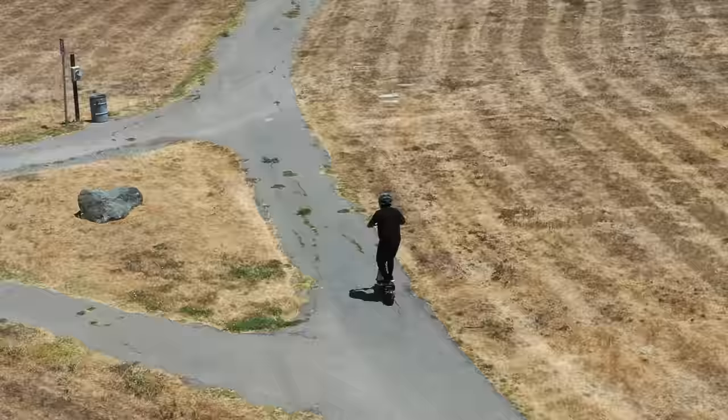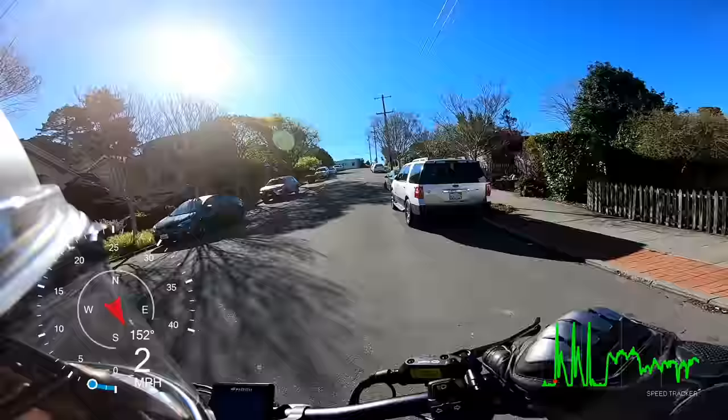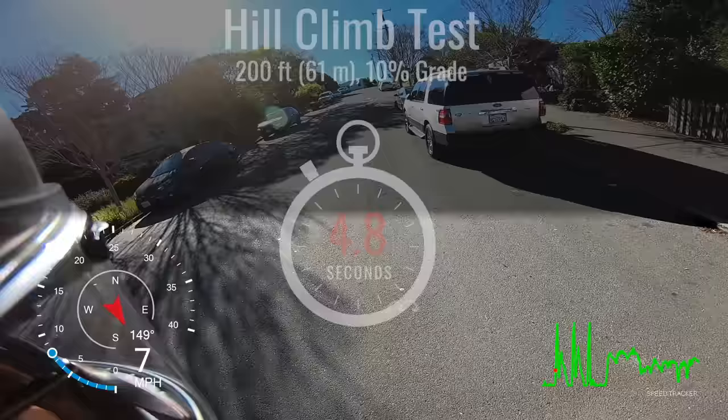The Burn E2 can sustain 35 miles per hour or more climbing just about any hill. On our 10% grade hill climb test, the Burn E2 was the fourth quickest production scooter we've ever tested, arriving just half a second behind our all-time champ, the original Burn E.